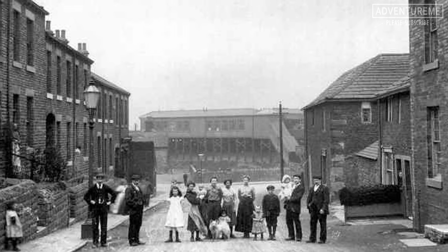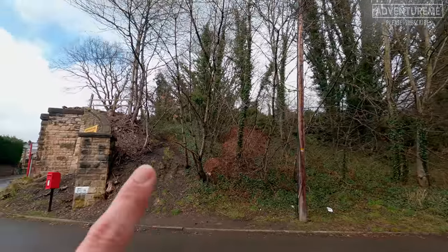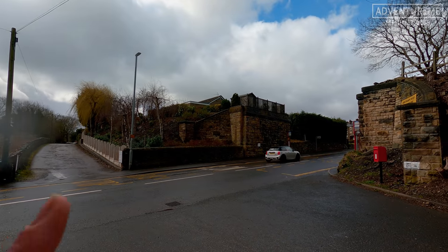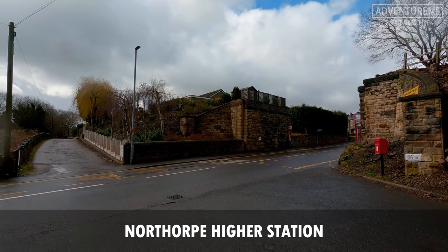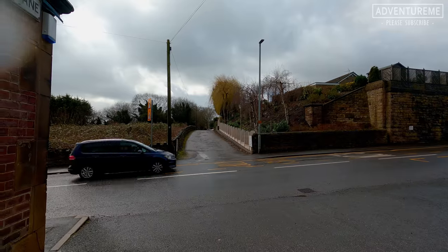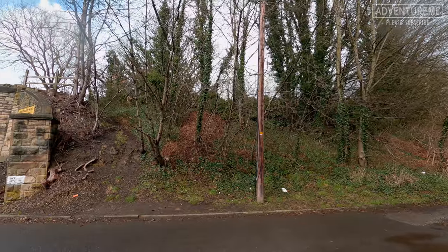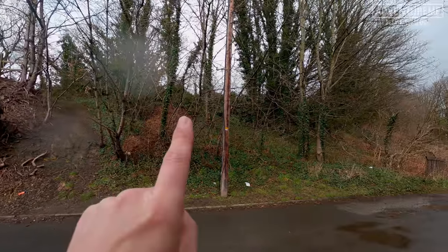I'm going to show you a picture of the steps and the building after it burnt down. Then they rebuilt the station on the other side. When rebuilt, it was known as Northorpe Higher station because there was another one on the LNY line just down the hill called Northorpe Lower station. This one was just known as Northorpe before it burnt down.